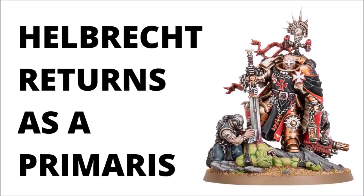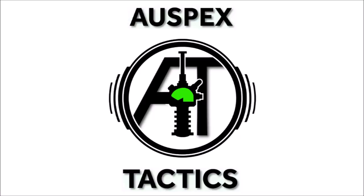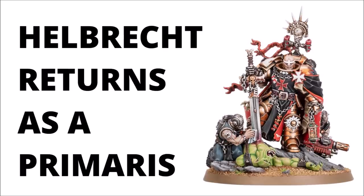While it seems that the Black Templars have a brand new High Marshal, Helbrecht seems to have crossed the Rubicon Primaris. Hello and welcome back to Warpets Tactics, where today we're taking a look at yet another new Black Templar miniature preview, with the update of another classic Space Marine miniature: High Marshal Helbrecht of the Black Templars.